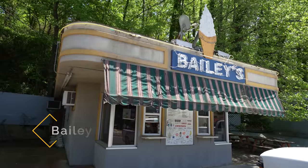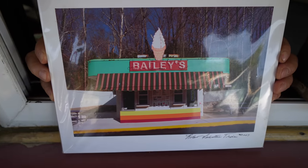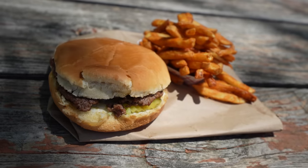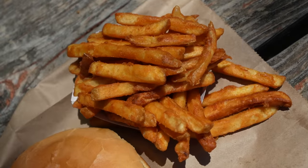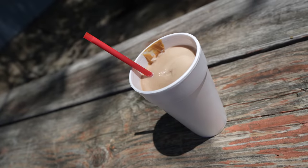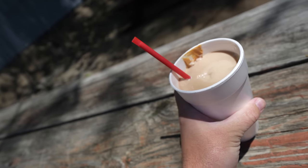If you can't get into the Superior Bathhouse or want something more low-key, check out Bailey's. This small fast food place on the outskirts of town has been here for a long time and makes crazy good burgers and milkshakes. My peanut butter milkshake had actual peanut butter in it and was incredible. Just a classic American burger spot.